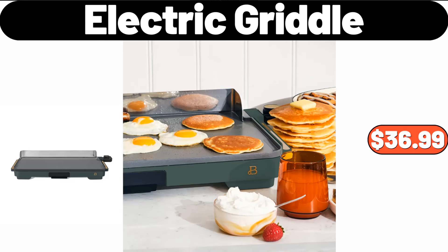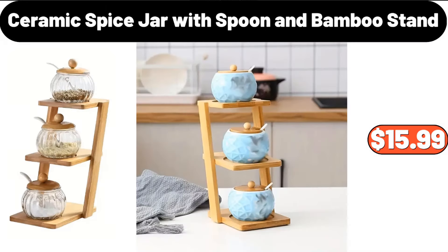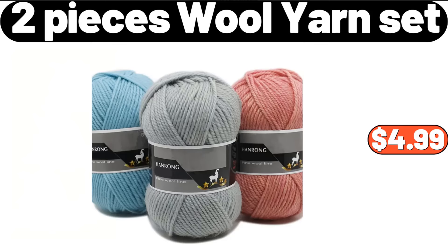Electric Griddle, $36.99. Ceramic Spice Jar with Spoon and Bamboo Stand, $15.99. 2-Pieces Wool Yarn Set, $4.99.